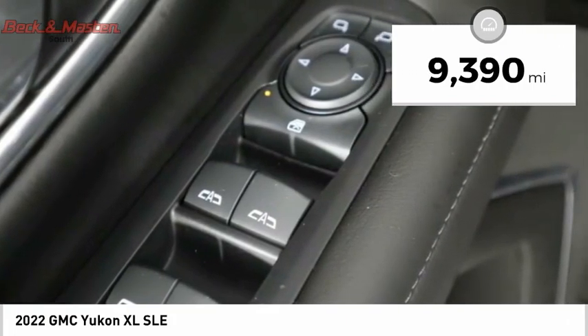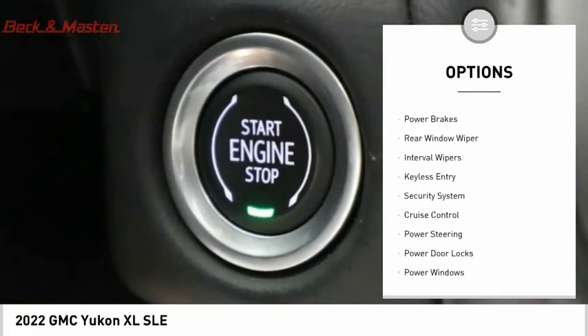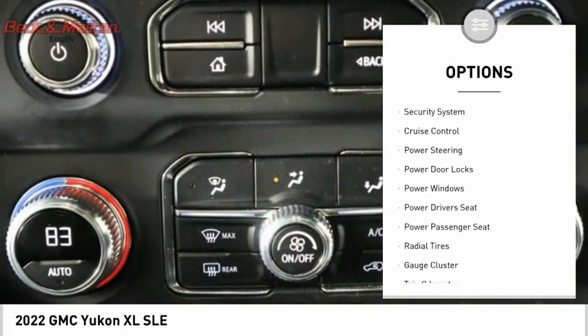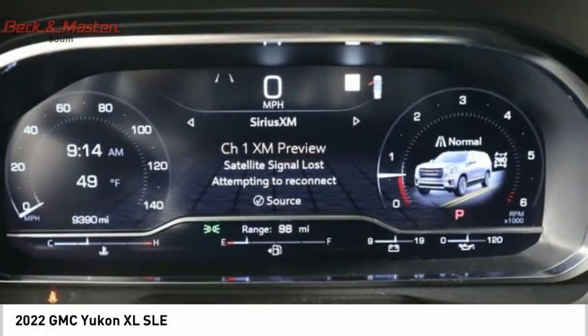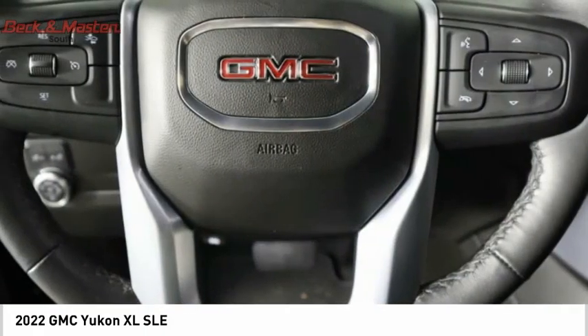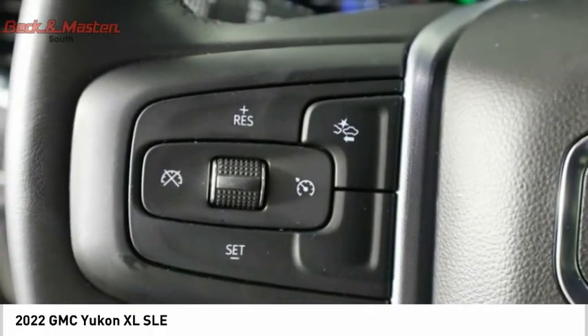Here are some of this vehicle's great options: running boards, anti-lock braking system, door edge guards, fog lights, power brakes, rear window wiper, interval wipers, keyless entry, security system, and cruise control. Wouldn't you look great in this vehicle? Stop in today and see for yourself.